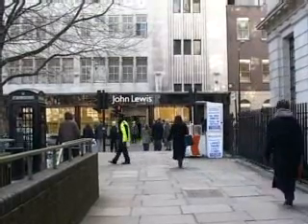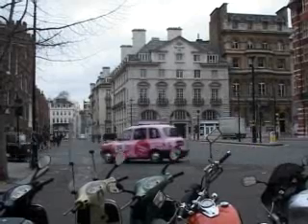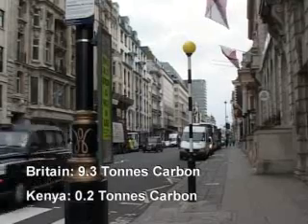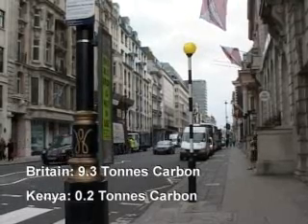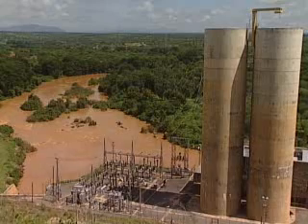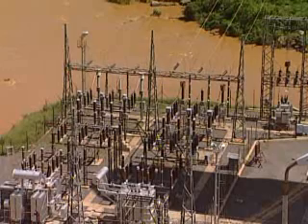In fact, the carbon emissions per person in Europe are much higher than in Africa. While the average Briton emits 9.3 tons of carbon a year, one Kenyan is responsible for only 0.2 tons. The energy sector is one area where Kenya has been able to keep to a minimum the burning of fossil fuels.